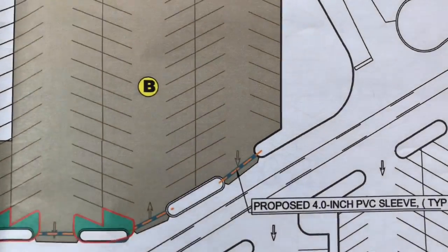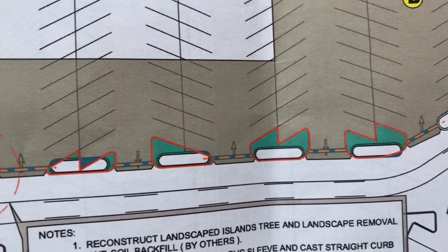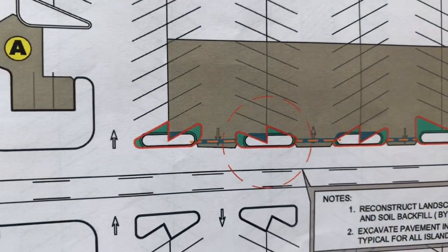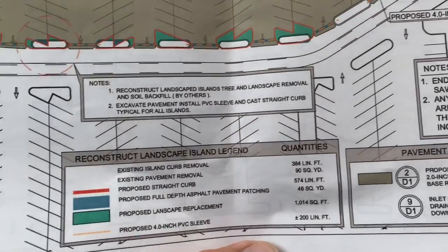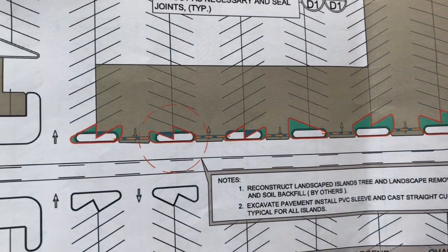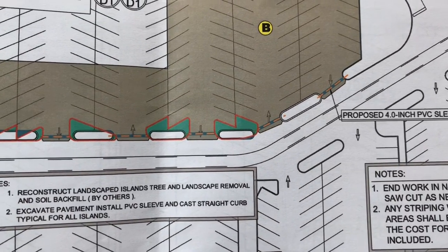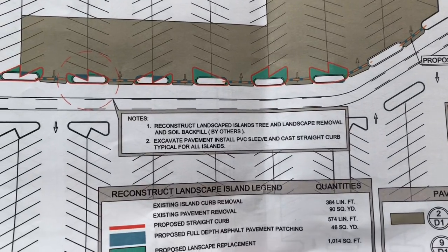In each entrance here, they want to run PVC pipe through the asphalt in all these areas — 7 locations. So we have to figure 200 feet by 1 foot of trenching to do. A 200-foot by 1-foot trench, probably dig it down 8 inches, then we'll put the PVC pipe in, put rock back in it, and then asphalt in those spots.